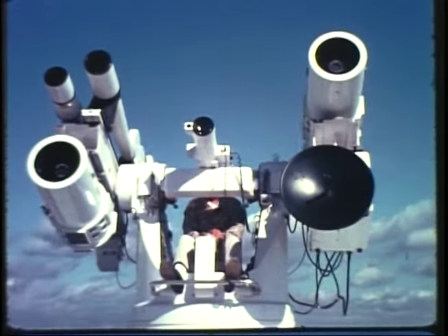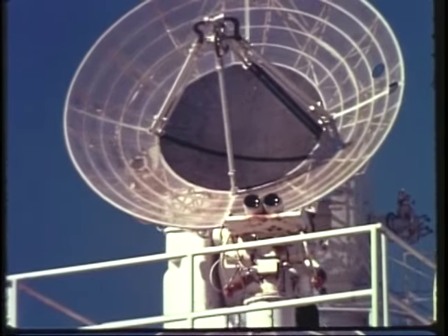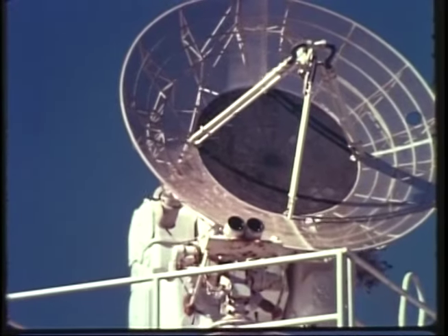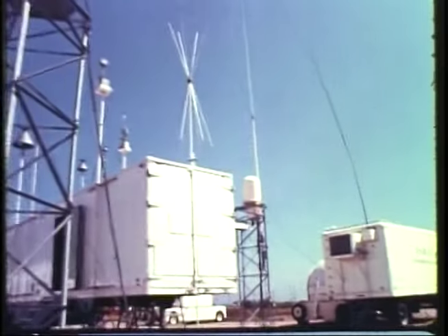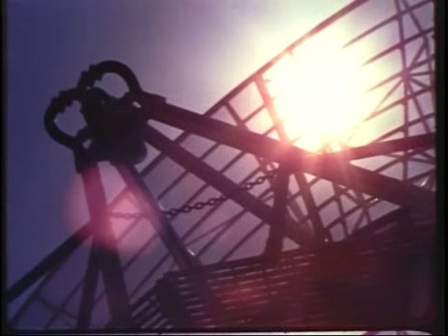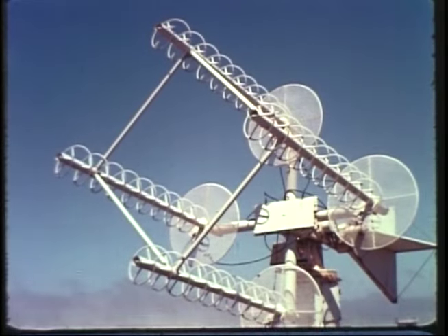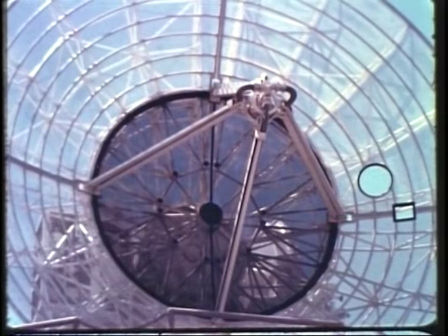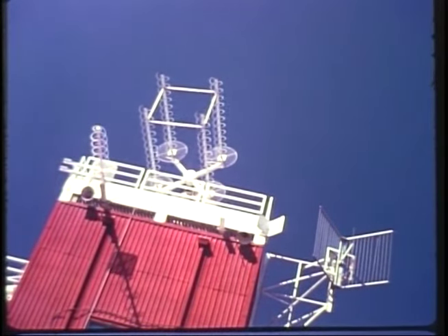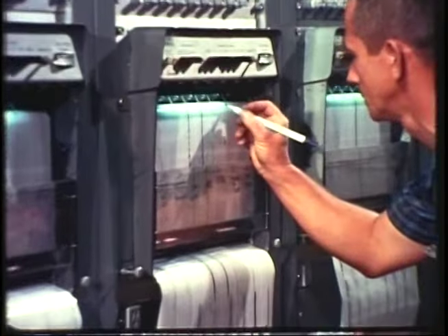Precision optical tracking cameras and sensitive radars record a precise track of the missile's flight behavior. Gathering information on and from the missile while it is in flight is a vital function of the range. Dozens of miniature sensing instruments on and under the skin of the missile, and even in the heart of its firing engine, pick up, convert, and transmit signals on pressure, temperature, speed, vibration, and other data. These amplified signals are picked up by sensitive telemetry antennas and fed into a vast array of electronic equipment in the missile control center.